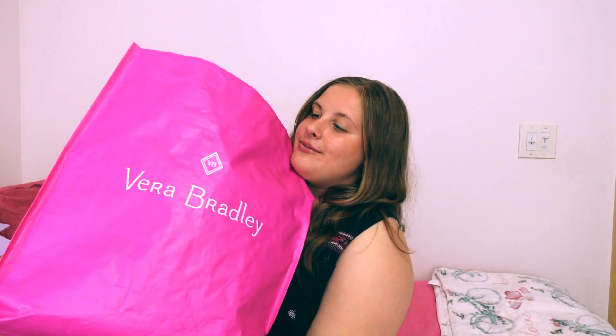Hey guys, welcome back to my channel! Today I'm going to be doing a school supply haul. A lot of YouTubers would go into the store and record them picking out their school supplies, but my family has a lot of school supplies in the attic, so I just go shopping in our attic. Unless I can't find something I need, we'll obviously go buy it. I'm going to show you guys what I'm bringing for the 2021-22 school year.